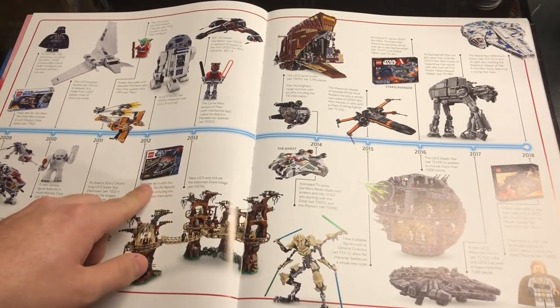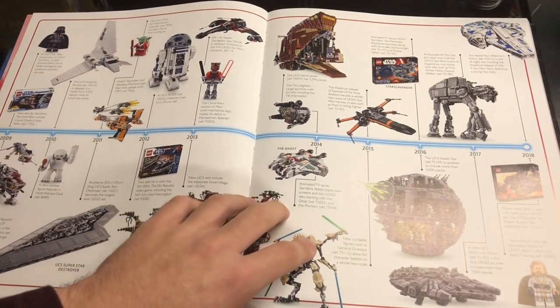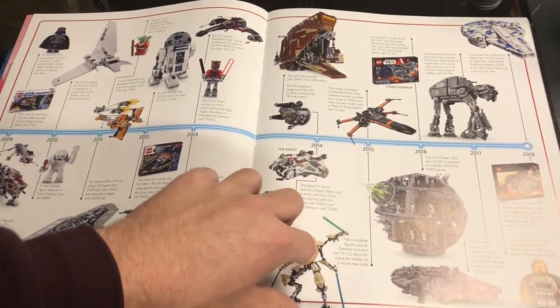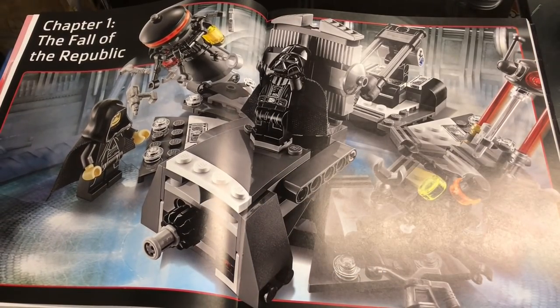Yoda became the first minifigure to have short legs in 2002. There's the UCS Star Destroyer, TIE Fighter Collection — first set to feature a Legends vehicle. First Star Wars monster build, ten sets released with the new Clone Wars in 2008. Two sets tied into the Old Republic in 2012, first Lego Star Wars advent calendar, Cloud City, Cantina Run, Millennium Falcon Micro Fighters released in 2014.